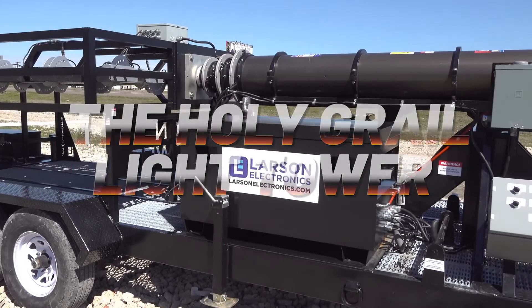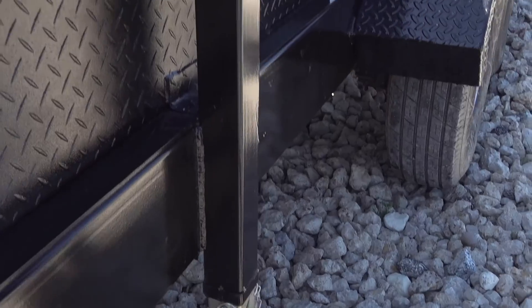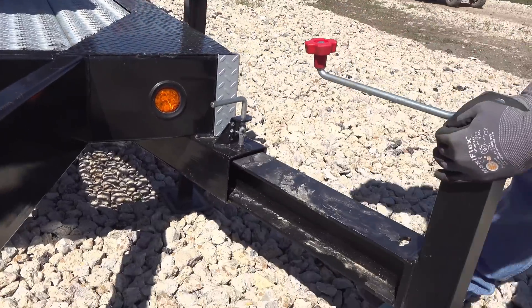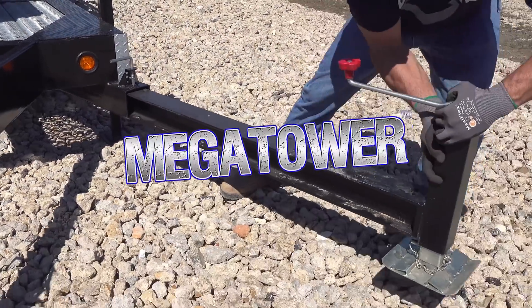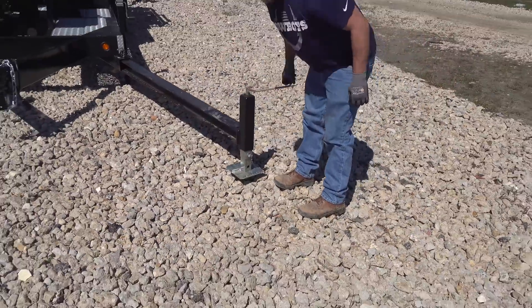As construction projects around the world get larger, you need a heavy-duty light tower that can illuminate massive sites in order to keep operations going through the night. The Larson Electronics Mega Tower is the ultimate lighting solution for these types of expanding construction projects.